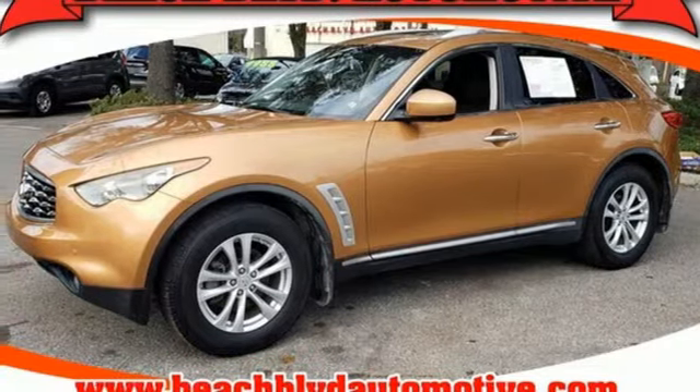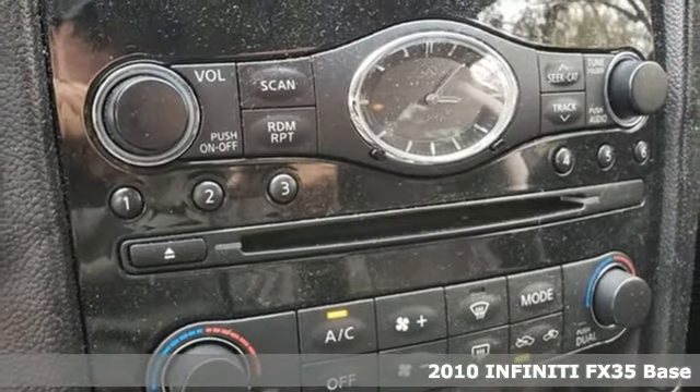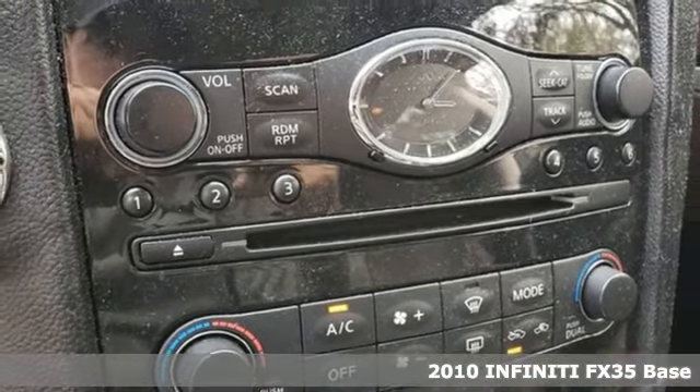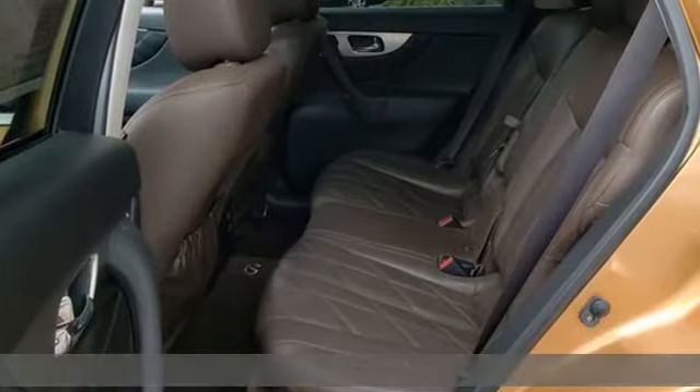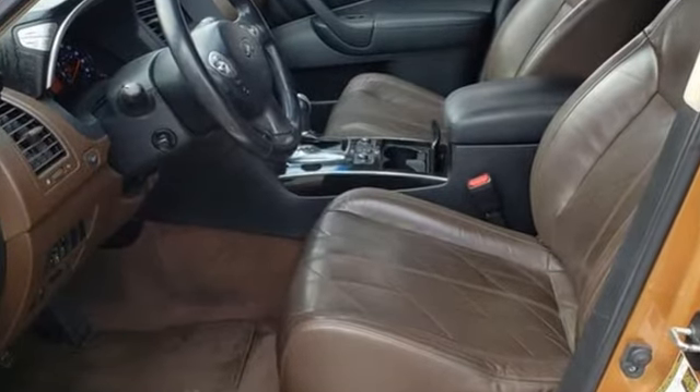It's a 2010 Infiniti FX35. This FX35 provides the utility of a crossover while delivering supreme luxury and a sports car-like driving experience. You'll look forward to every drive with features like these.